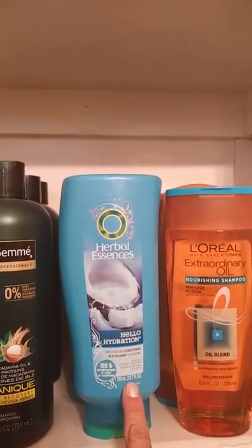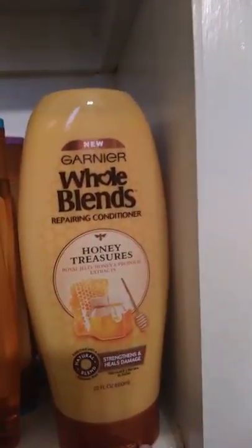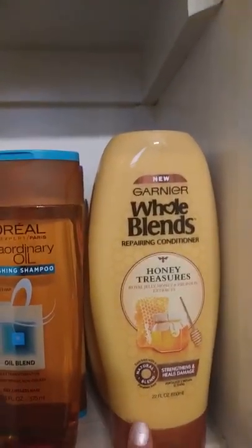Some more Dove in the bottom, some Tresemmé, some Herbal Essences — this is a bigger bottle, 23.7 fluid ounces. Then I have some more L'Oreal and more of the Garnier Whole Blends.